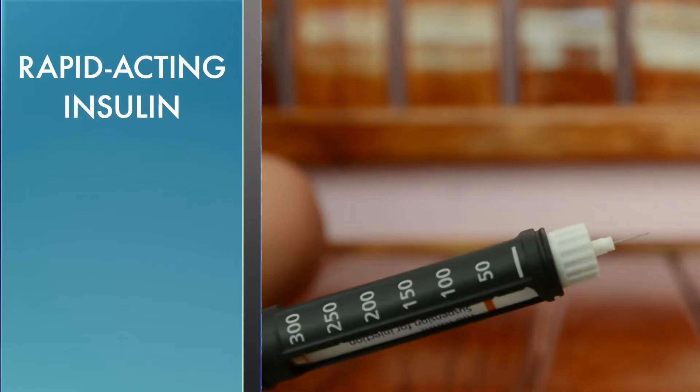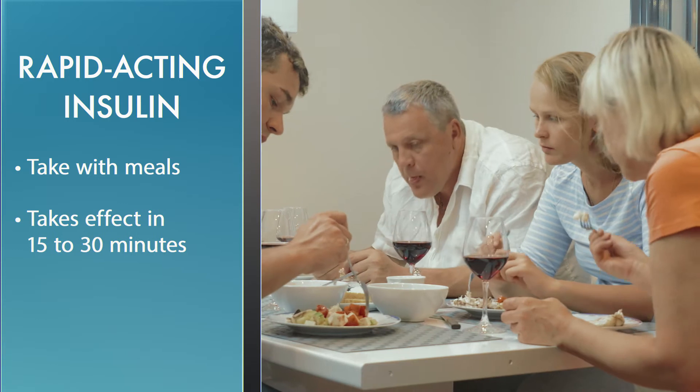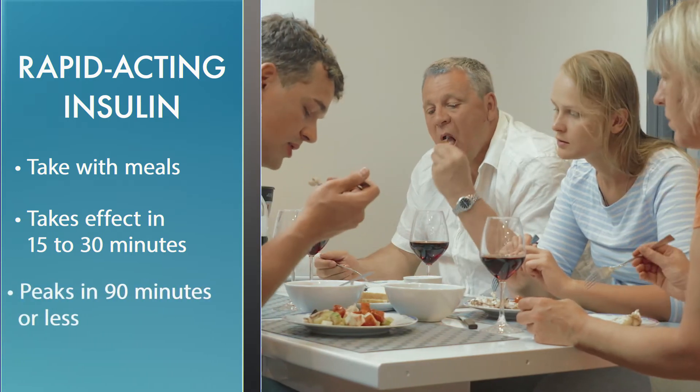Rapid-acting insulin is injected at the same time as a meal is being consumed. The peak will occur no later than 90 minutes after injection.